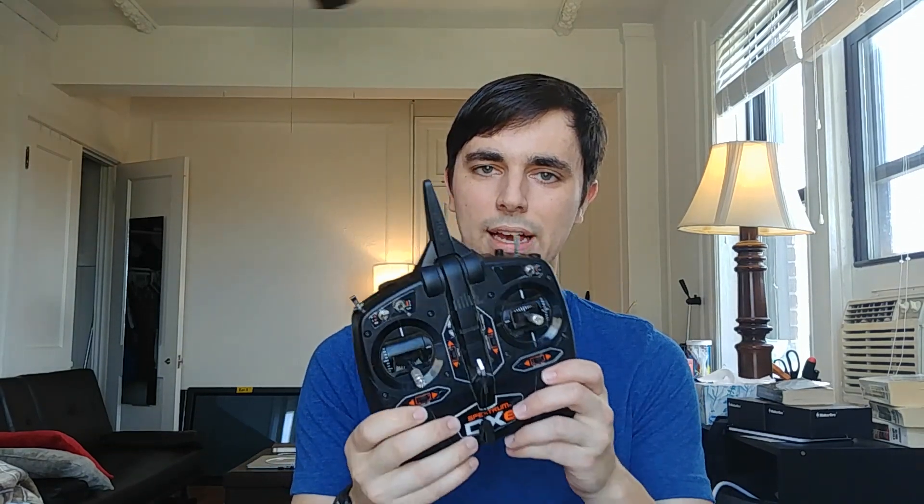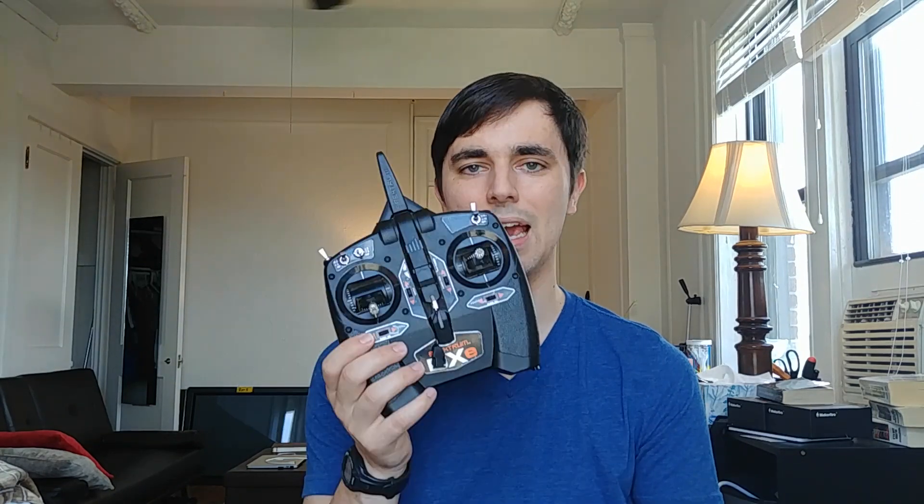This is going to be FrSky versus Spectrum. This is the FrSky Taranis QX7 radio, costs $100. The only things I've modified on this radio are the gimbals — these are the M7 hall sensor gimbals from FrSky. That is the only modification; the antenna and RF module are completely stock. On the other hand, this is the Spectrum DXE. I got this used and flew with this radio for about eight months. This radio costs $60, so there is a $40 difference between the two.